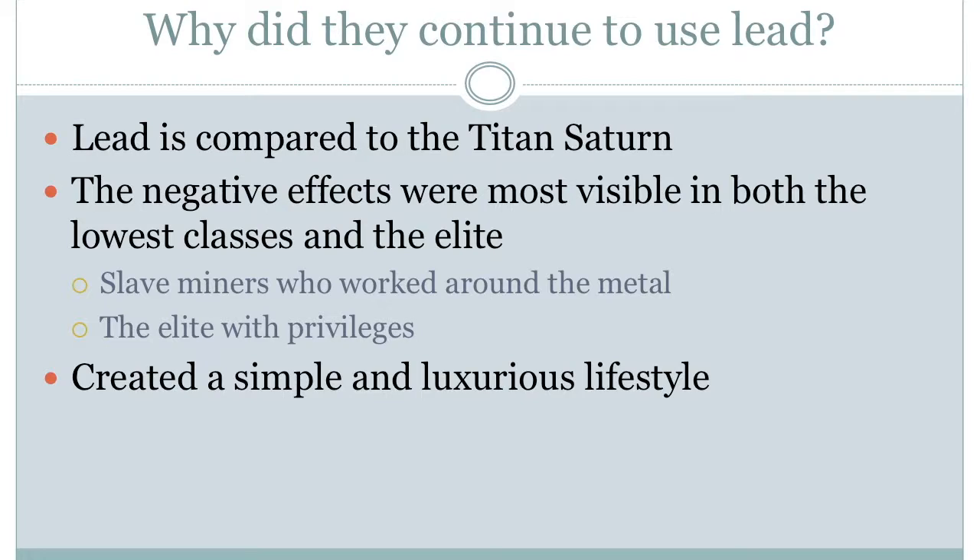Lead poisoning in ancient Rome was most easily seen through miners who spent a majority of their day working with the metal. These people, who were usually slaves, displayed symptoms such as lameness, pallor, and a wizened expression. However, the symptoms of lead poisoning were also apparent in the elite, who were privileged enough to be in constant contact with lead on their own terms. Elite ancient Romans used lead vessels to drink spring water that was brought directly into their homes through lead pipes. Even though every person was dealing with the negative effects of lead poisoning, it still was not enough to force the Romans to give up the simple lifestyle that it allowed them to have.